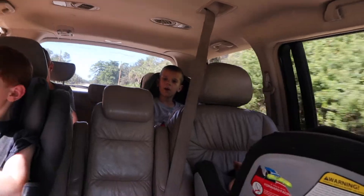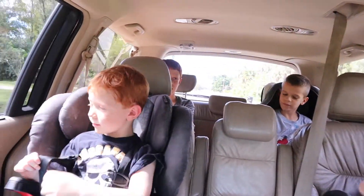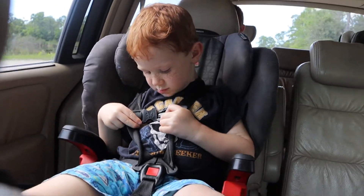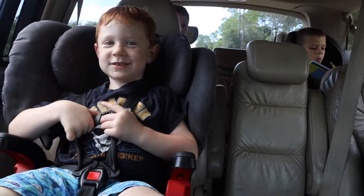So guys, which toys are you most excited about? I'm most excited about the Noah's Park Playmobil set. Dave, what about you? What are you most excited about seeing? I said the Play-Doh set.